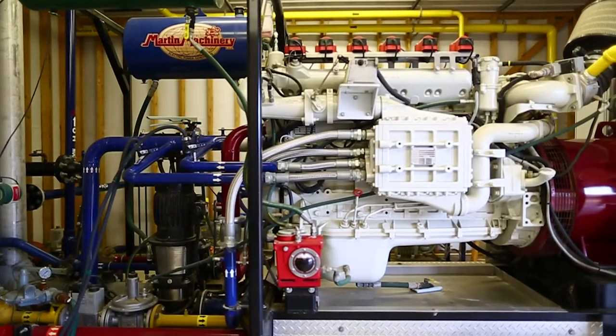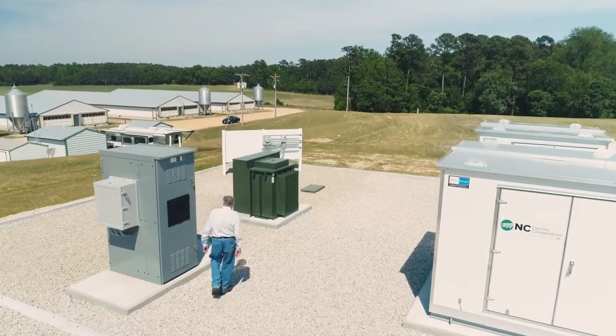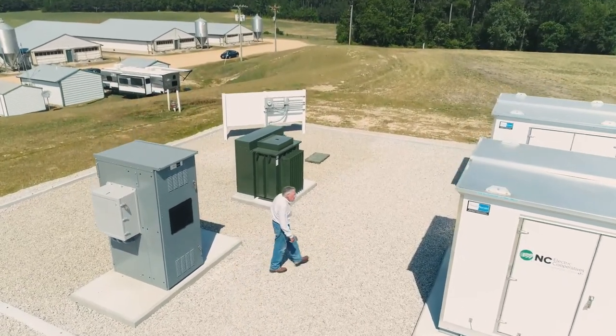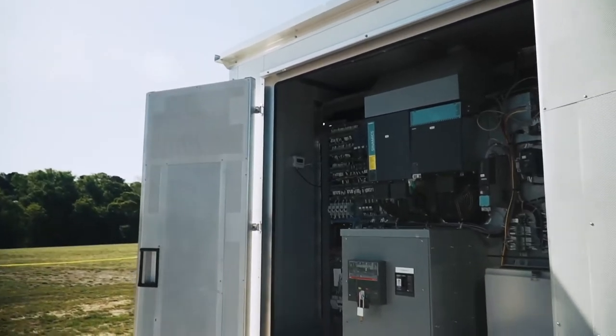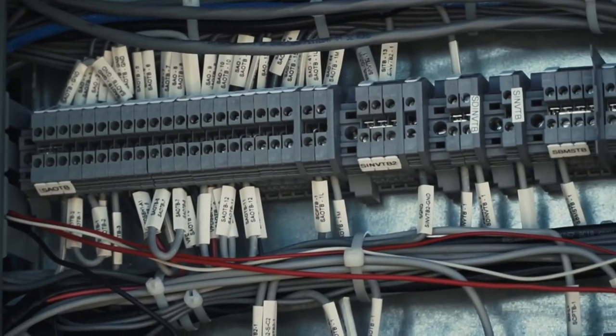That will be another source on the utility — you can feed that whole grid, and the batteries will be sustained by that. For us to take these steps today, to take all this interesting technology and more importantly integrate it into the grid, we need partners like PowerSecure.